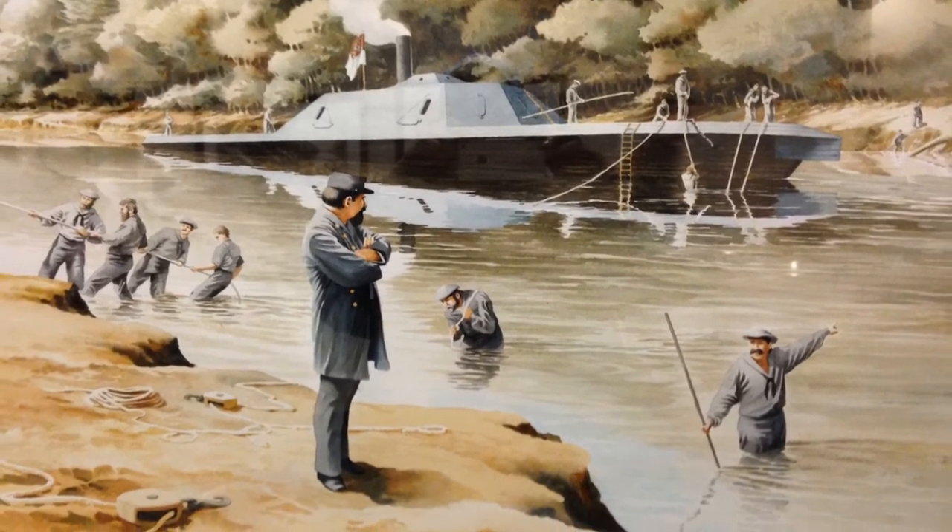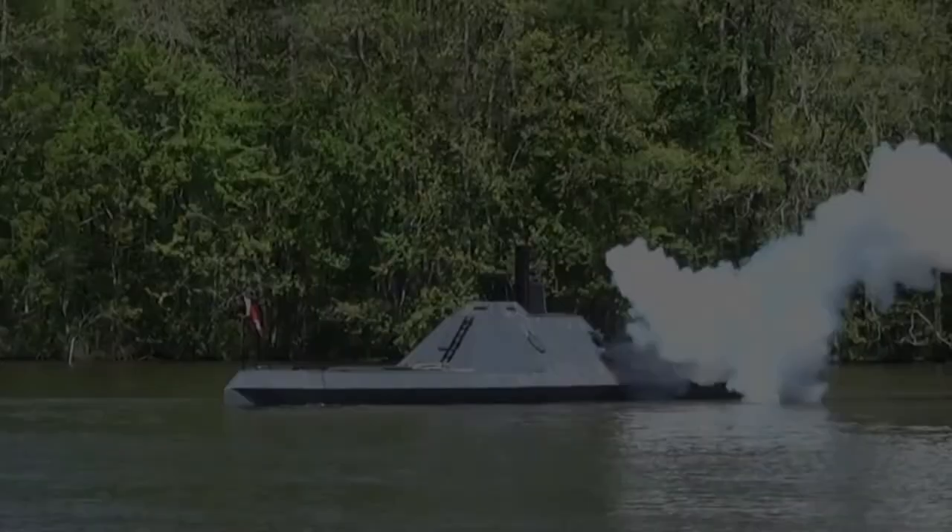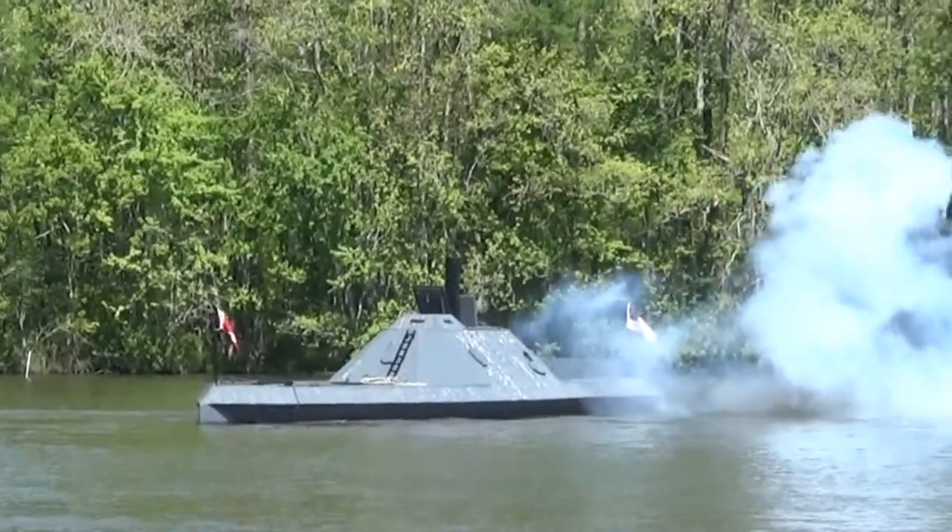The Neuse did see action following the Battle of Wise Fork. General Braxton Bragg ordered Captain Joseph Price, the third captain of the CSS Neuse, to take the vessel downstream and shell the Federal forces to delay them while the Confederate Army was evacuating Kinston. Captain Price and his crew did just that — they steamed downriver and engaged the Federal Army, firing shells to hold them at bay. Once the evacuation of Kinston was complete, they set fire to the vessel and scuttled her in the river. The crew and officers gathered their personal belongings, left the ship to sink, and retreated with the rest of the Confederate Army.